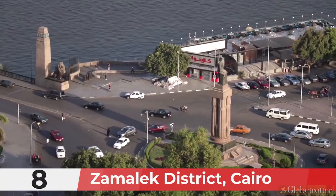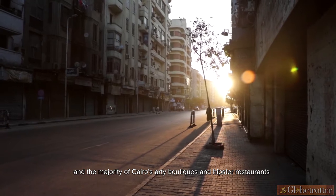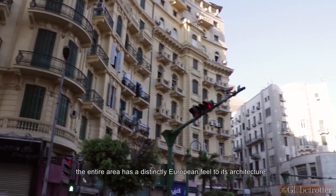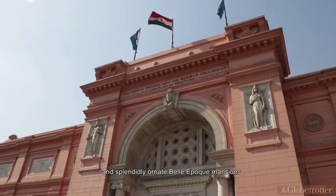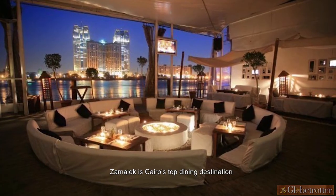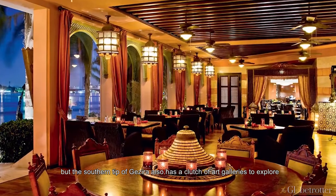Number 8: Zomalek District, Cairo. The Nile island of Gazira is home to the district of Zomalek and the majority of Cairo's arty boutiques and hipster restaurants. Dating from the mid-19th century, the entire area has a distinctly European feel to its architecture, with wide boulevards rimmed by jacaranda trees and splendidly ornate Belle Époque mansions, most of which are now occupied by various embassies. Zomalek is Cairo's top dining destination, but the southern tip of Gazira also has a clutch of art galleries to explore.